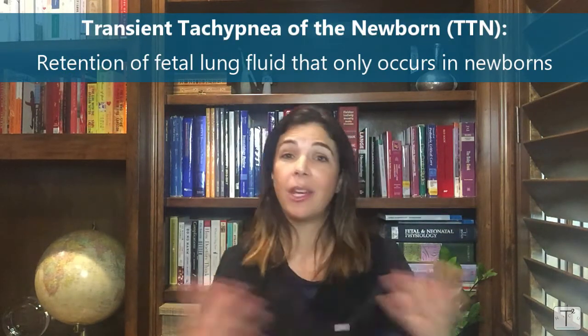This type of pulmonary edema doesn't exist in any other age group — go look at the video on TTN. The lungs are very much like a sponge, so if they get wet, they aren't able to expand as well, and you end up with difficulties with oxygenation and ventilation. Overall, pulmonary edema is not good.